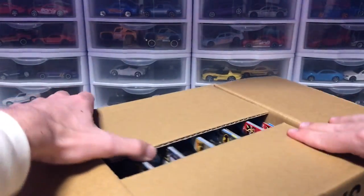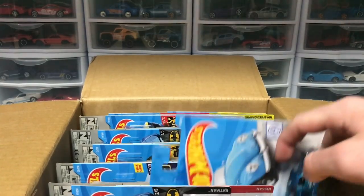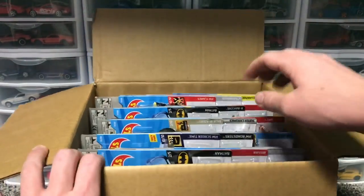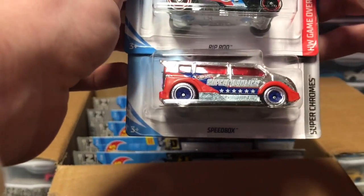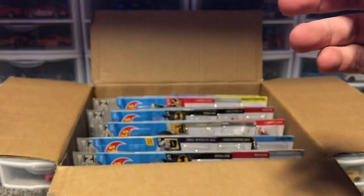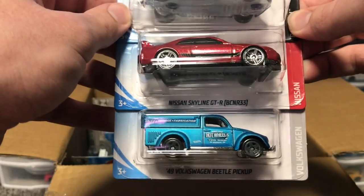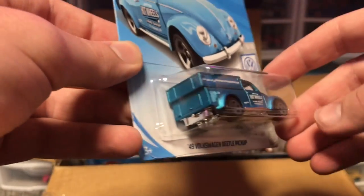I've resisted buying these cars from the store, so we're just gonna have to see what we get. Let's do three at a time. Here we go — we got Speed Box, Riprod, and a Rocket Fire. I'll breeze through the fantasy castings unless they're super treasure hunts. We've got what looks like a new Batmobile in blue, a Nissan Skyline GTR R33, and the Volkswagen Beetle pickup — that one I know for sure is new for 2019, looking amazing.